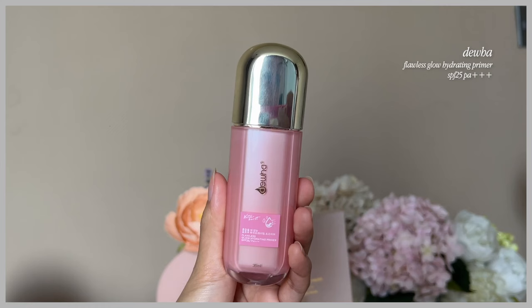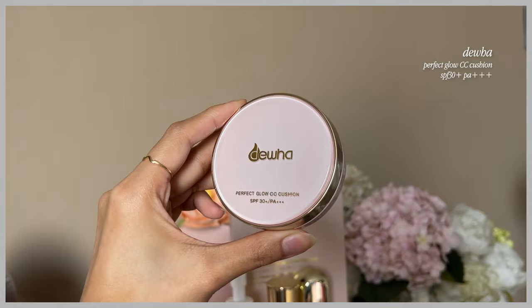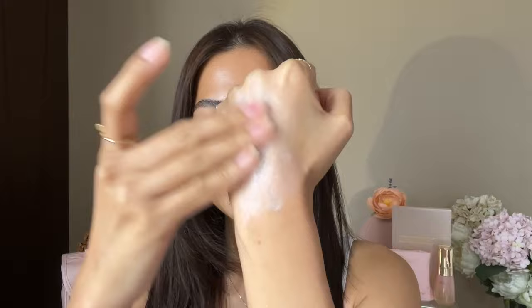For today, I want to achieve a very healthy-looking glowy base, so I will be using the Dua Miracle Glow Duo. The set contains the Dua Flawless Glow Hydrating Primer with SPF 25 PA+++ and the Perfect Glow CC Cushion with SPF 30+ PA+++. So of course, let's start with their hydrating primer. The consistency is not watery or runny, and it's not thick either. I like how it gives you that very natural luminous finish on the skin. This gives an instant natural luminosity, and I love that Korean-like glow on the skin.